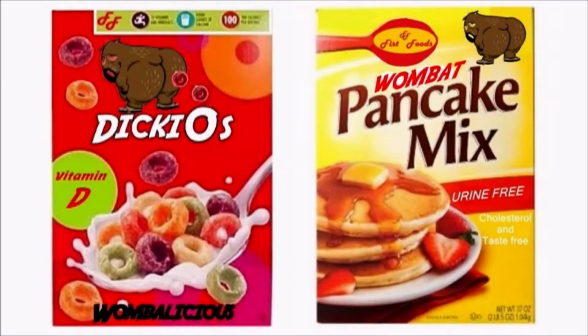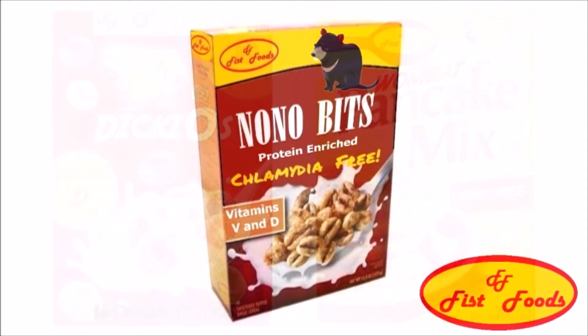From Fished Foods, the makers of Dicky-O's, Womba-licious, and Wombat pancake mix — urine-free — comes a new breakfast cereal: Nono Bits, packed full of vitamins V and D and chlamydia-free.